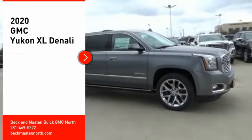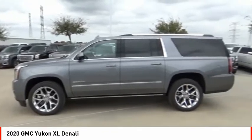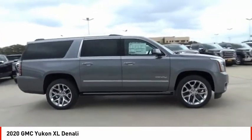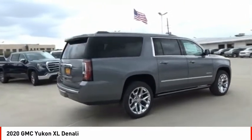We are pleased to show you the 2020 Yukon XL. GMC Yukon XL is a great choice for families who need a full-size SUV with maximum seating. The looks don't hurt either. Here are some of this vehicle's great options.